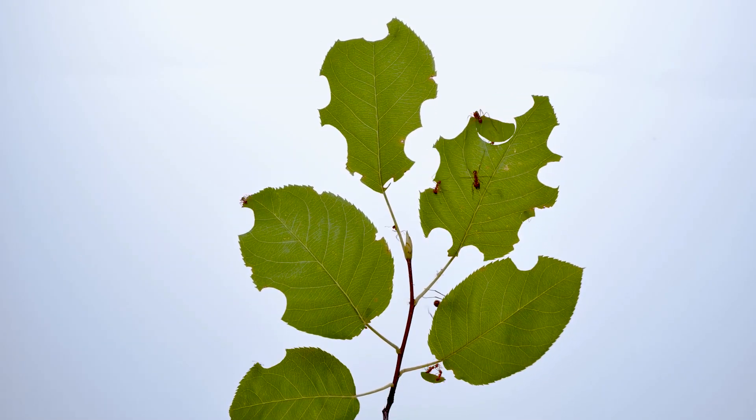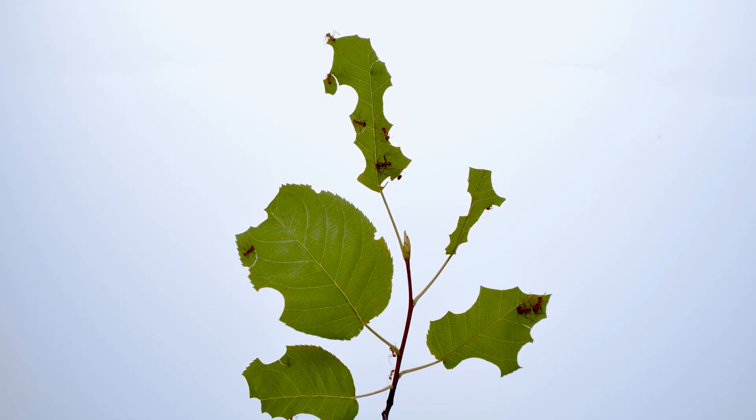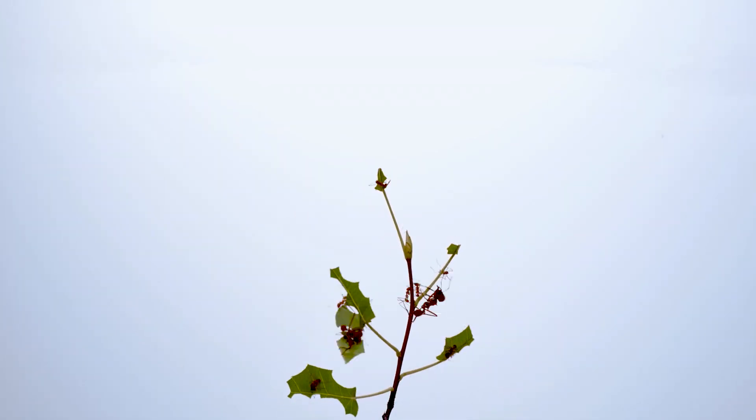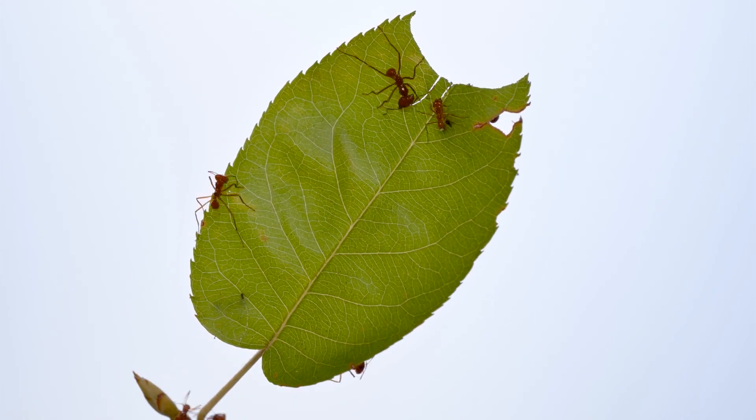In a day, a mature leafcutter ant nest can cut and gather hundreds of thousands of leaf fragments. Once an ant finds a suitable leaf and begins cutting, it can recruit its nestmates to the leaf with a vibrational signal.